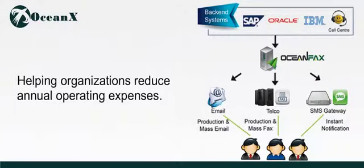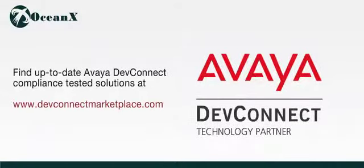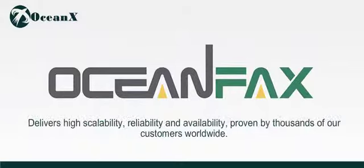Find up-to-date Avaya DevConnect compliance-tested solutions at www.devconnectmarketplace.com. OceanFax FOIP is fast, secure and robust. It delivers high scalability, reliability and availability, proven by thousands of our customers worldwide. Learn more about how OceanFax can reduce your cost and maximize your fax and IP investment by contacting OceanX today.